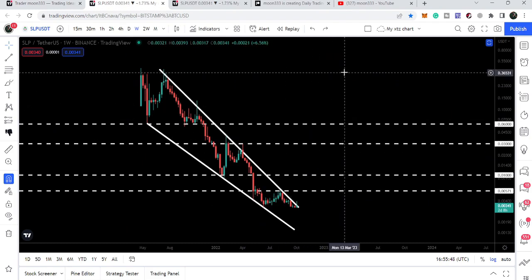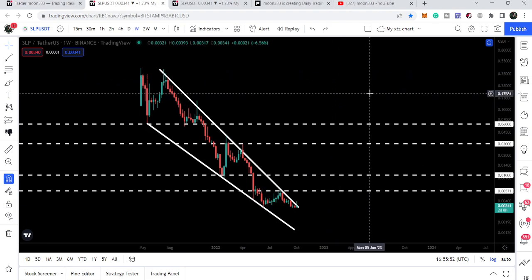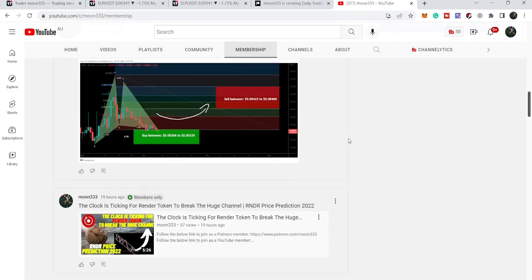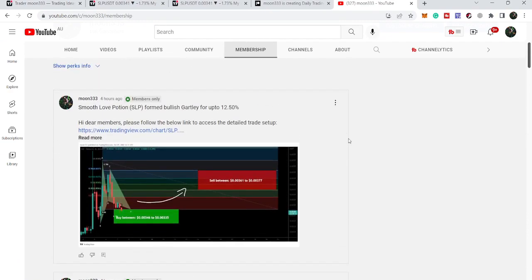That will possibly be at 35 cents. So this was the update. I hope you liked the analysis — do hit the like and subscribe to the channel. For more ideas you can also join me as a YouTube member or Patreon member. You can find the link in the video description. Take care, goodbye.